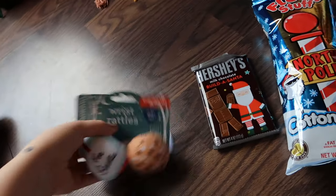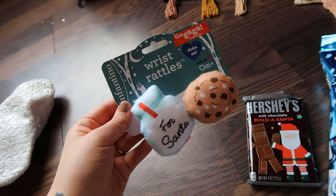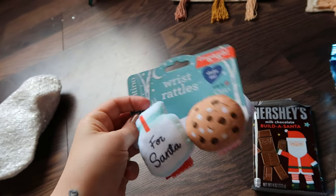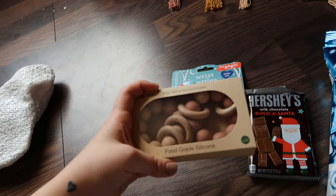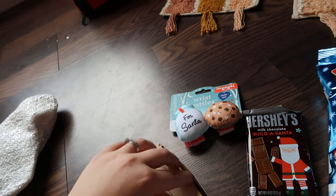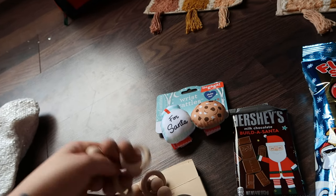I got these wrist rattles from Target — they're so cute. One is Santa with a little milk bottle and the other is a cookie. When we were at the store she actually picked these out and really liked them, so I thought they were really cute. I also got this two-pack of silicone teethers — they're really pretty, from Amazon, and I think it was like 14 dollars.